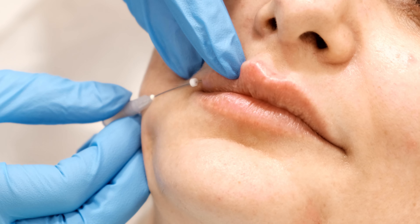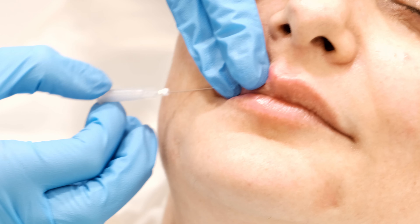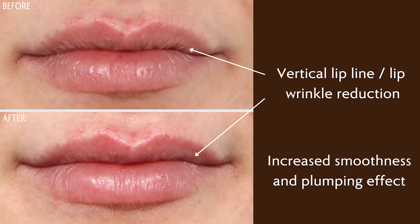Unlike the other threads that we've looked at previously, the monothread is smooth when you look at it and it doesn't pull or engage the skin in any way. It doesn't suspend the tissues. Instead, it sits passively in the skin and creates collagen, elastin, hyaluronic acid, and it actually promotes a little bit of volume as well.